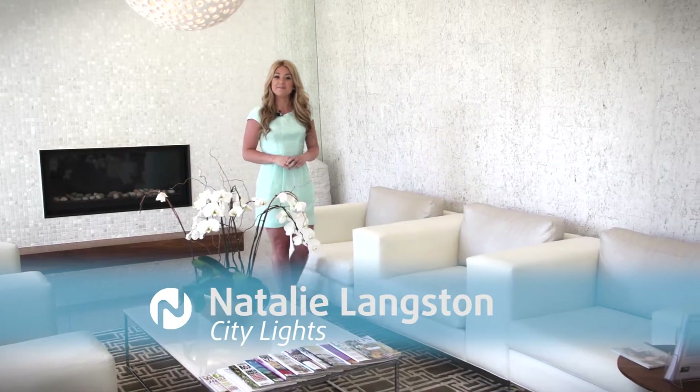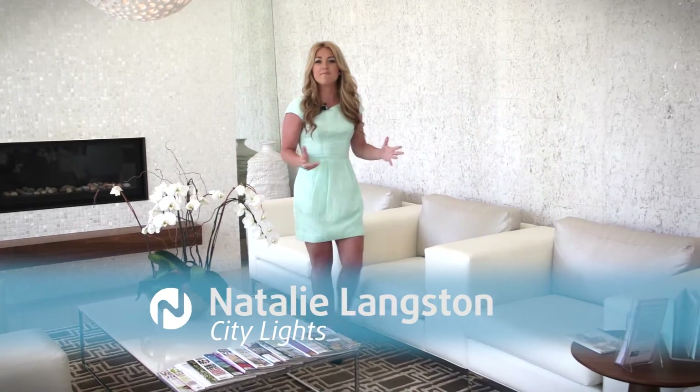Hi everyone, I'm Natalie Langston and welcome to City Lights on Novus TV. With Mother's Day quickly approaching, it's always a challenge finding the perfect gift for mama. What's better than the gift of youth? Today in this serene and tranquil space, home to Vancouver's Project Skin MD,